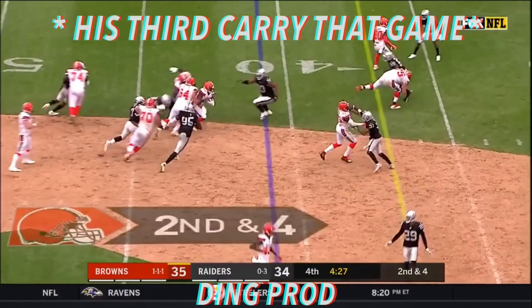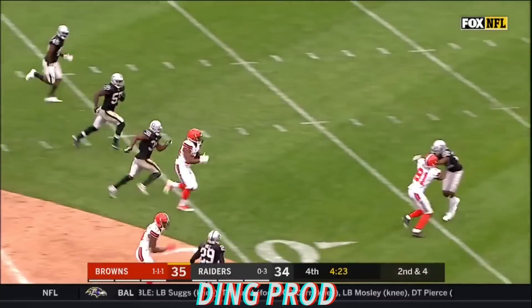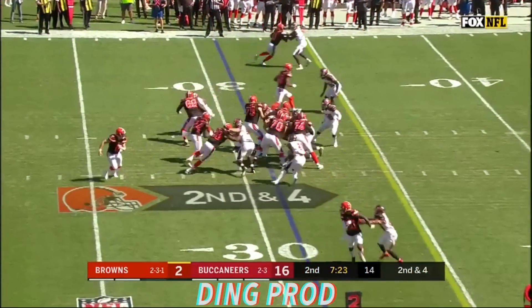As Mayfield gets it into the hands of Chubb — his third carry today, his first ball was a big one, and so is this one. Chubb takes it all the way, his second touchdown.